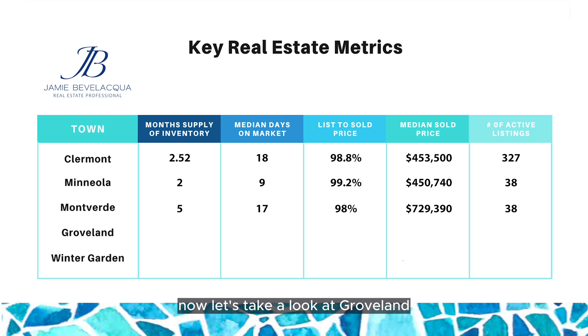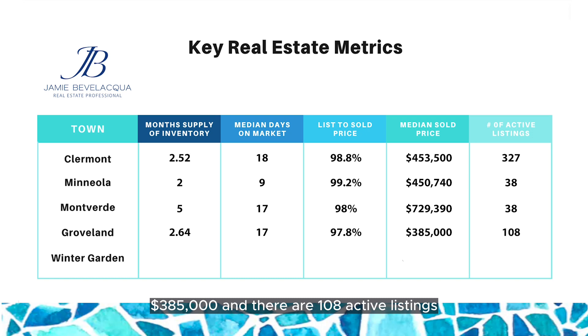Now let's take a look at Groveland. We've got 2.64 months supply of inventory, median days on market is 17, list-to-sold price at 97.8%, median sold price $385,000, and there are 108 active listings.